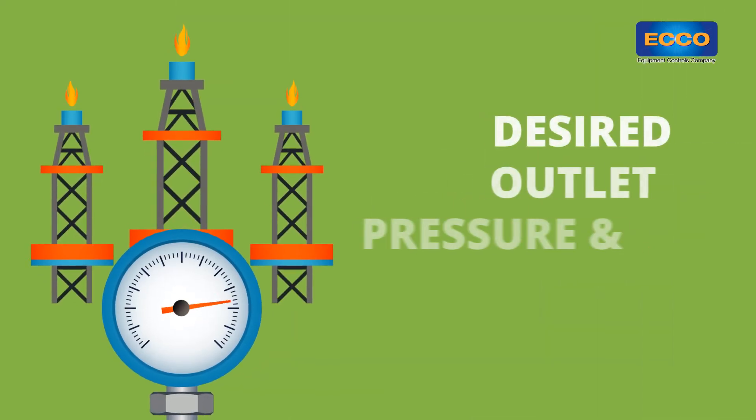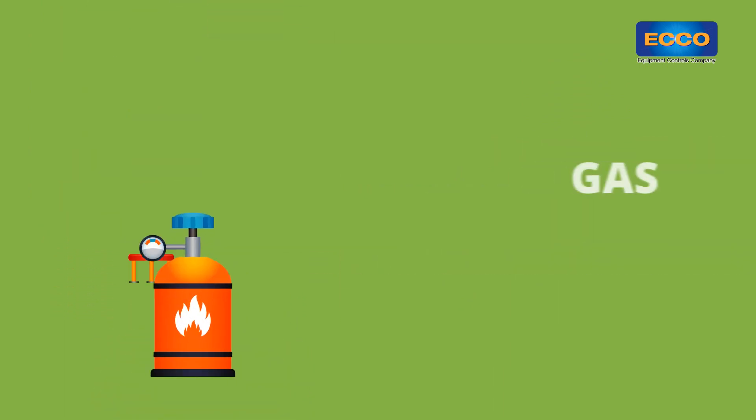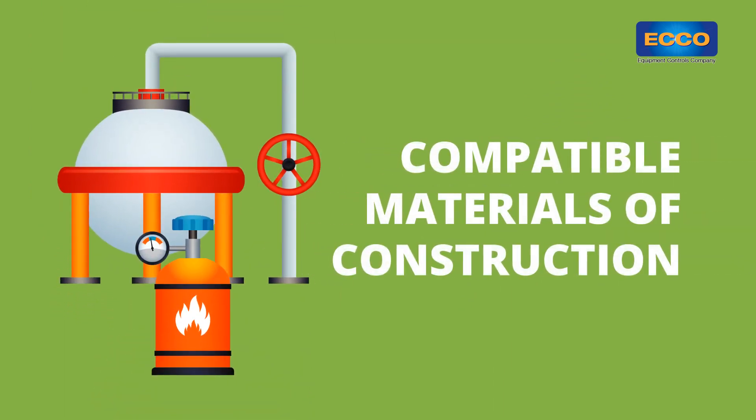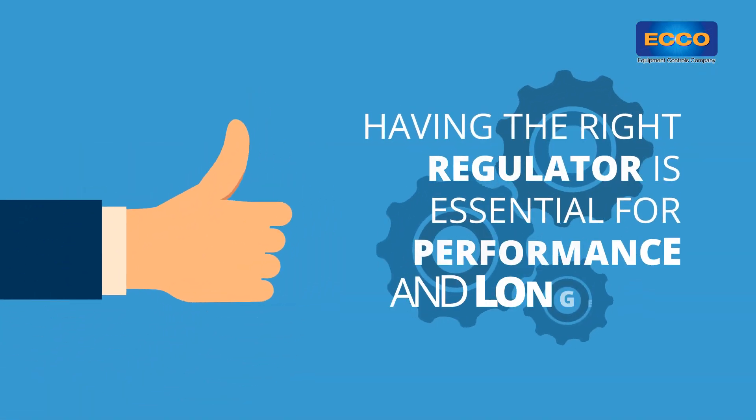Inlet pressure range, desired outlet pressure and flow rate, proper over pressure protection, gas quality, and compatible materials of construction. Having the right regulator is essential for performance and longevity.